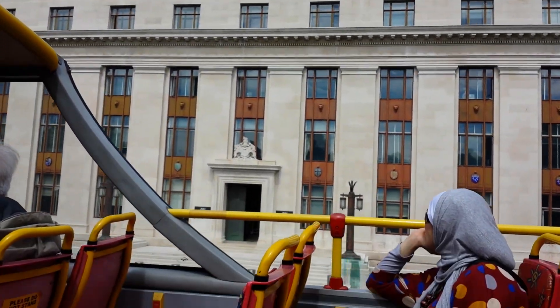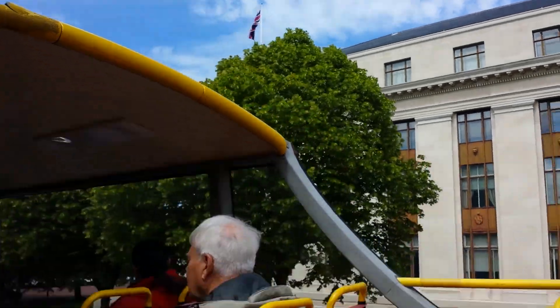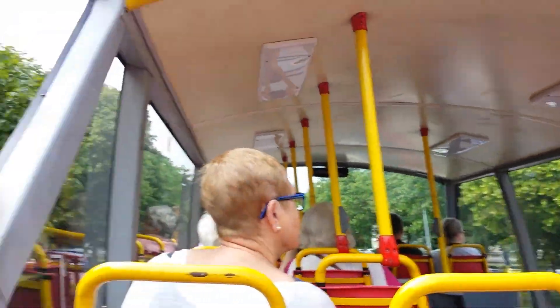The coats of arms across the building — 12 of them — represent the original counties of Wales, and there's also the coat of arms for the Prince of Wales. That building goes deep below street level, and it's just been cleaned up, so it's looking very smart.